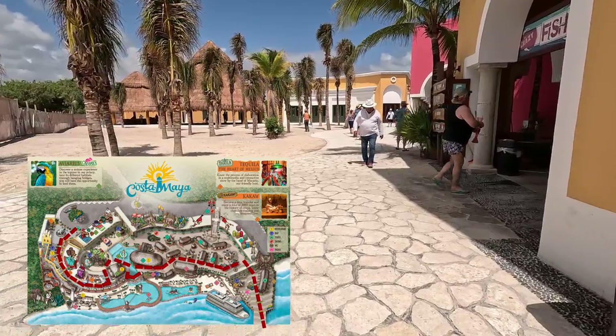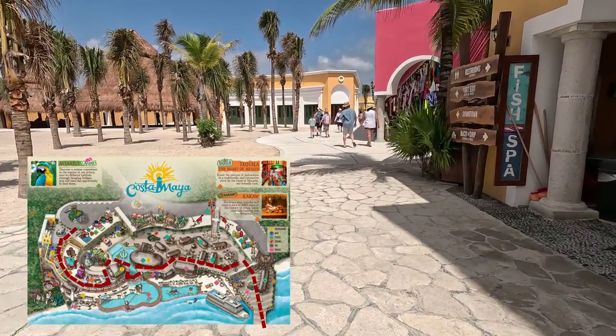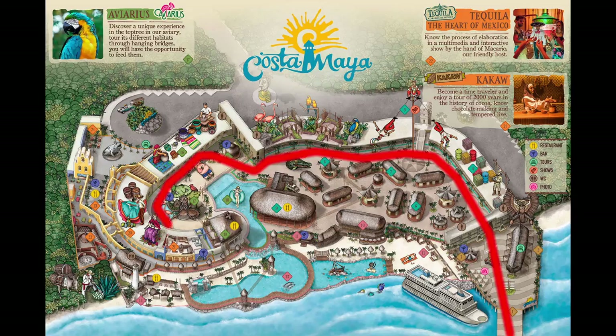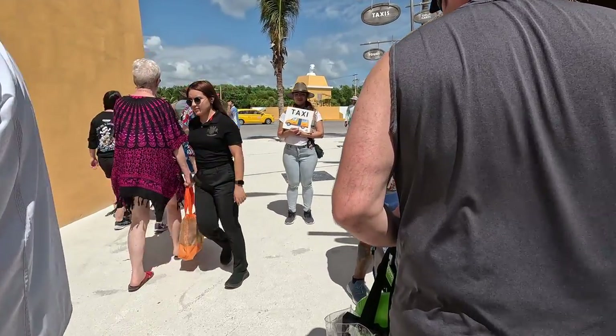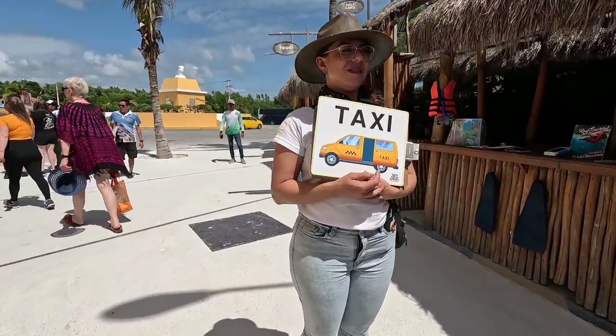The most stroller-friendly and fastest route to leave the port would be to hang on the ocean side and go through here. Going this route also avoids most of the shops, but if you like going to see the shops, you can still go this way, which is also stroller-friendly. When you arrive at the end of the port, before the port gates, the taxis are right here, and there are tour vendors here too.